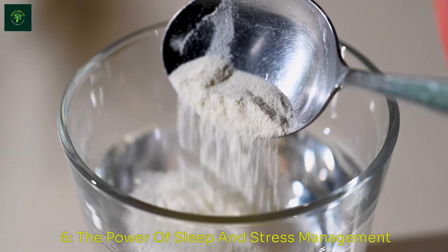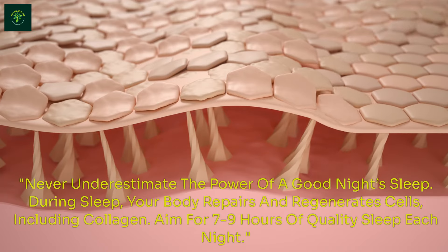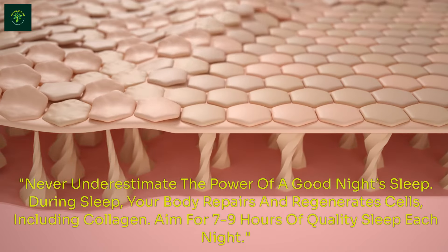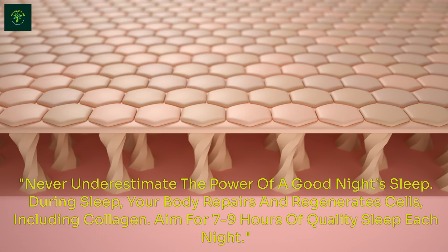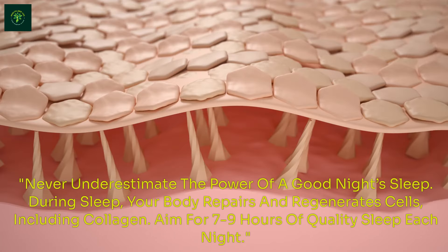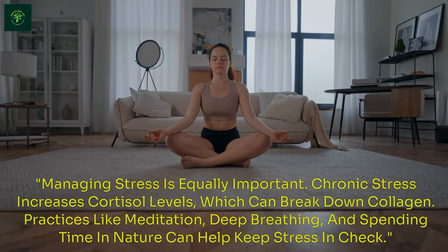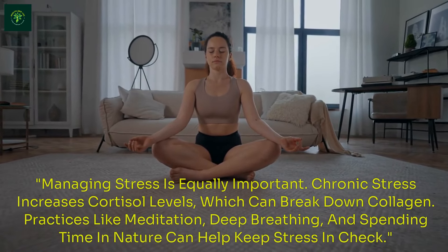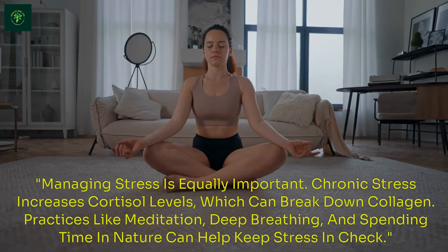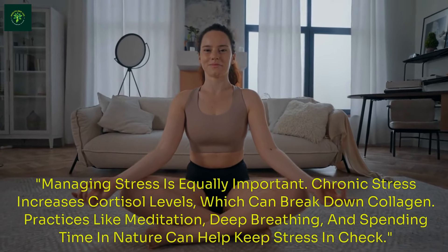The Power of Sleep and Stress Management. Never underestimate the power of a good night's sleep. During sleep, your body repairs and regenerates cells, including collagen. Aim for 7-9 hours of quality sleep each night. Managing stress is equally important — chronic stress increases cortisol levels, which can break down collagen. Practices like meditation, deep breathing, and spending time in nature can help keep stress in check.